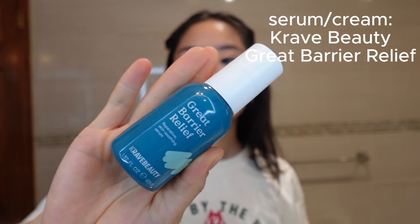Another serum I absolutely love is the Krave Beauty Great Barrier Relief. It has tamanu oil, safflower oil, rosehip oil, niacinamide, and ceramides — it's a restorative serum that helps your skin barrier. I even used this on bumps on my arms and literally the next day they disappeared. It's a great serum I don't use every single day, but when I get occasional breakouts I love using this.